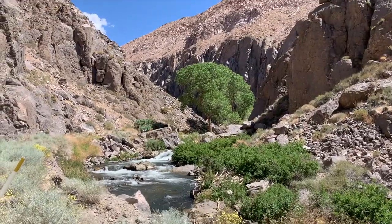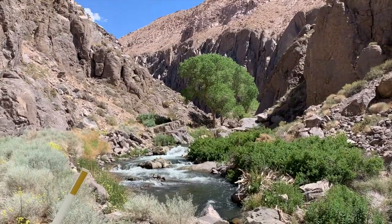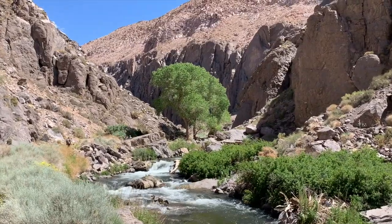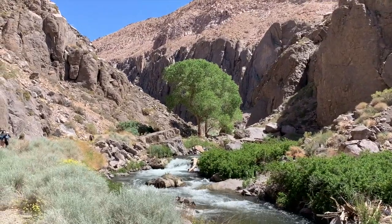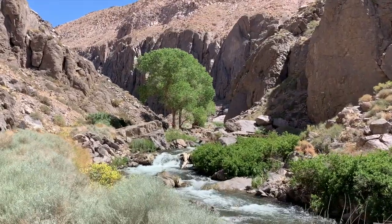We have made it to the bottom of the Owens River Gorge. You can see the Owens River just flowing away — it comes right from the Sierra Nevadas, about five miles west of us. And look at that gorgeous cottonwood tree right here in the bottom of the gorge. Gorge-ous.